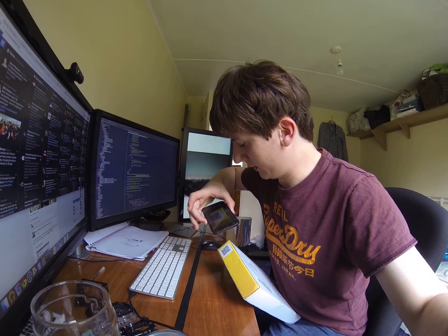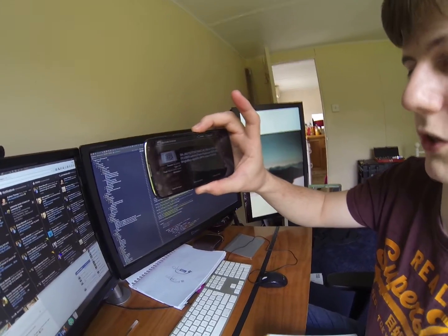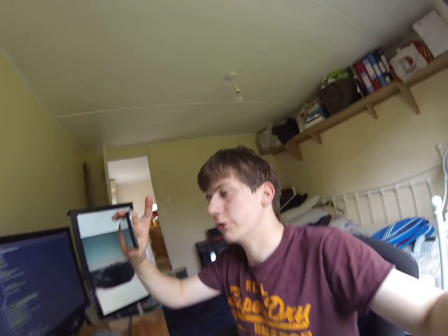I can get my phone out and open a barcode application, scan the end, and right here I can now see what the default password for this router is, including the MAC address, the serial number, the user password, and the SSID.